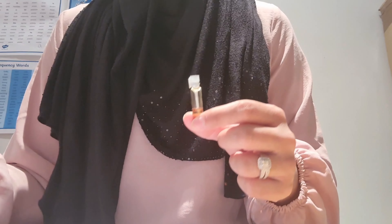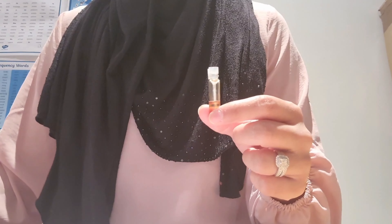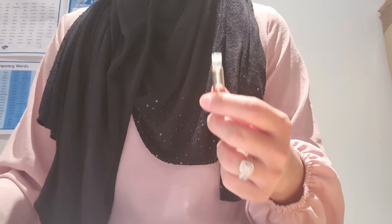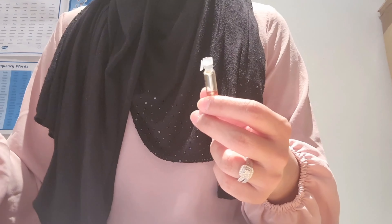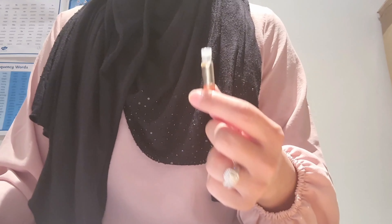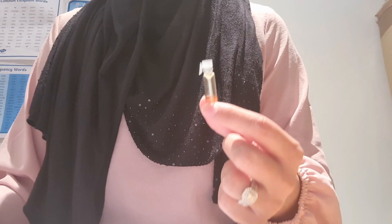When you first apply this to your skin, it's a very warm Middle Eastern scent — it reminds me of the traditional shops in the Middle East. As soon as you walk in you feel this type of scent. You actually get the smokiness at first with hints of rose, which then becomes stronger as the minutes pass, but it's quite well balanced.